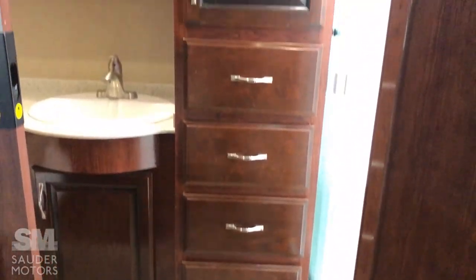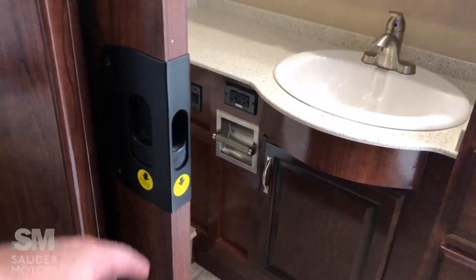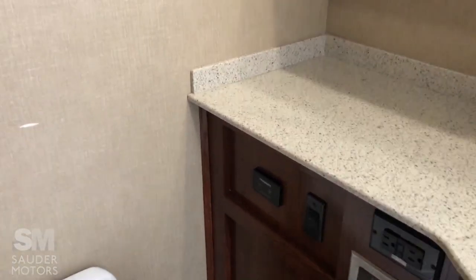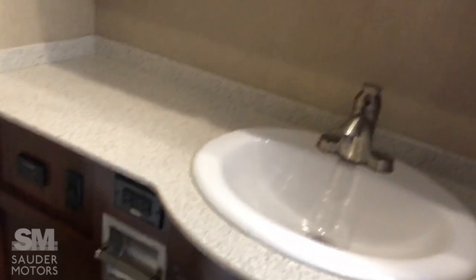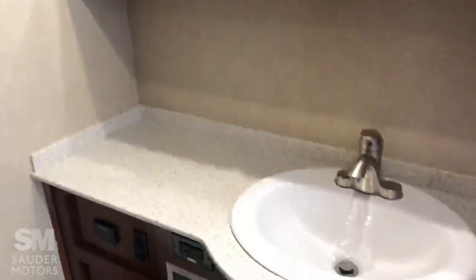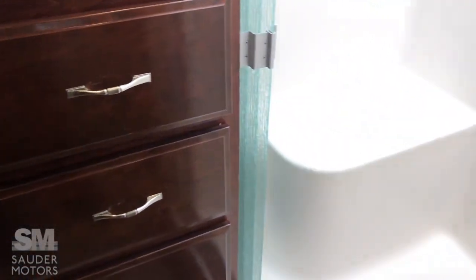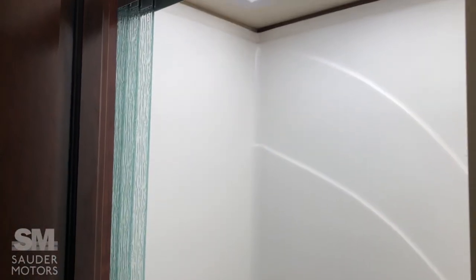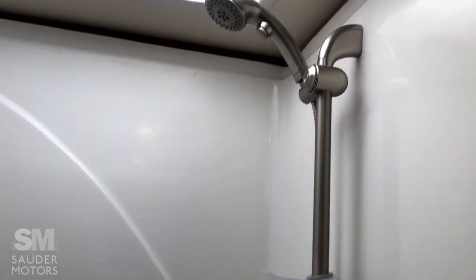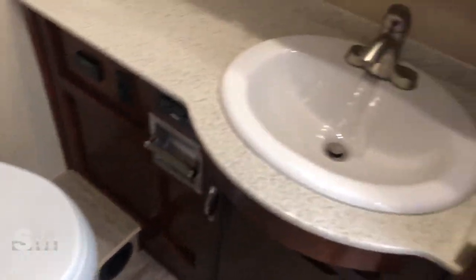And then the full bath — that privacy door, a vacuum flush system, and a power vent in the back. Sink with actual countertop space, which doesn't happen too often. Shower with a seat and a skylight, nice adjustable hardware, and more storage with adjustable shelving. Porcelain sink as well.